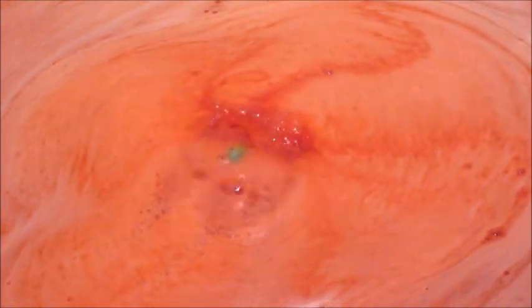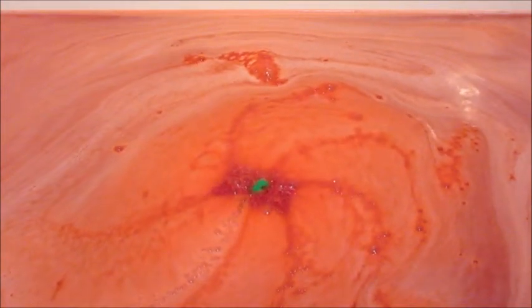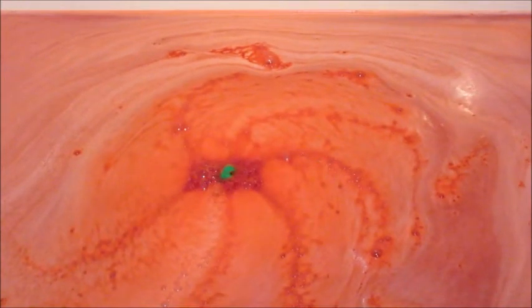This one kept wanting to leave the screen, it was pretty active. You could already see the ring container, so it didn't take long at all. I let it float around for a while until it was ready.